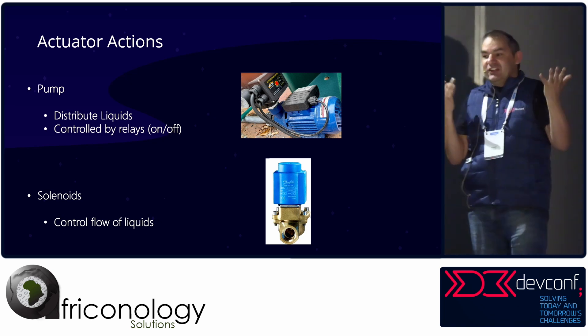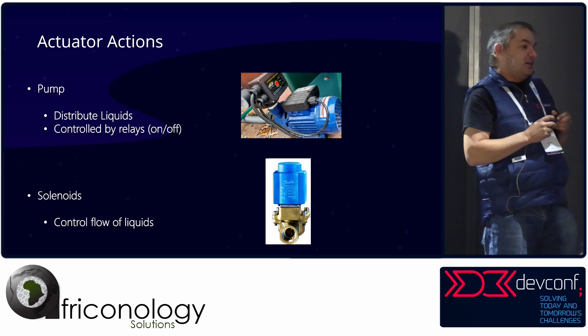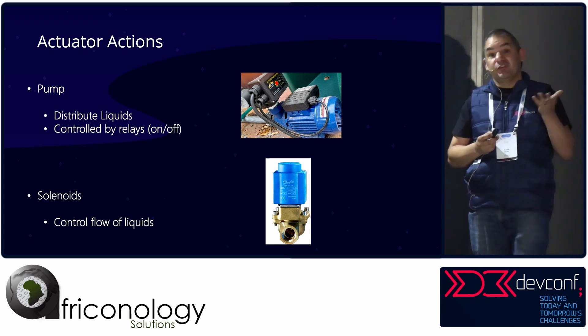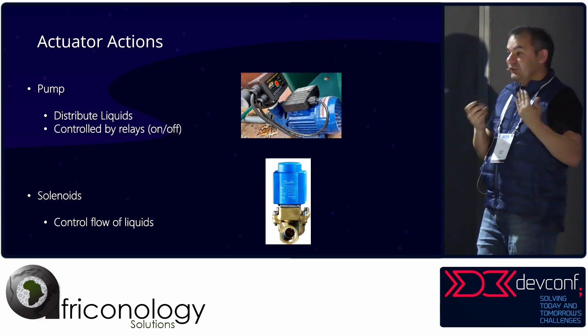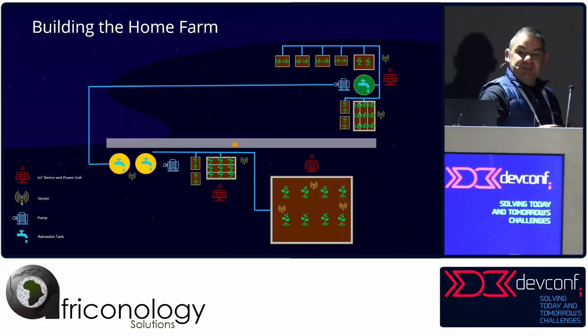And then of course you've got the actuators. That could be a pump — pumps distribute liquids. Solenoids are basically an on-off switch for liquids, so you can switch the flow of water or other liquids with a solenoid.